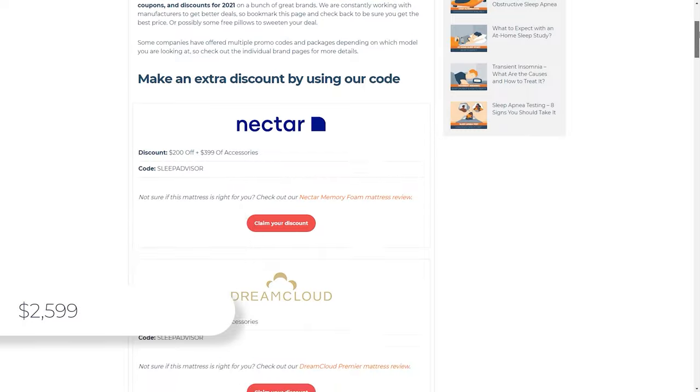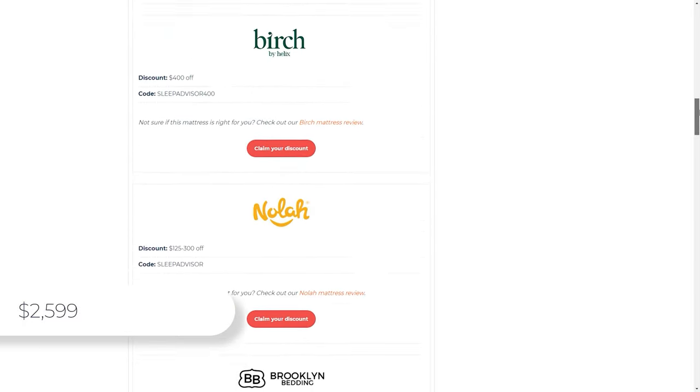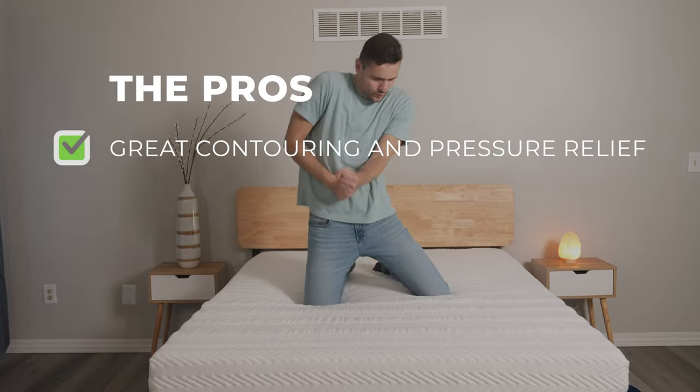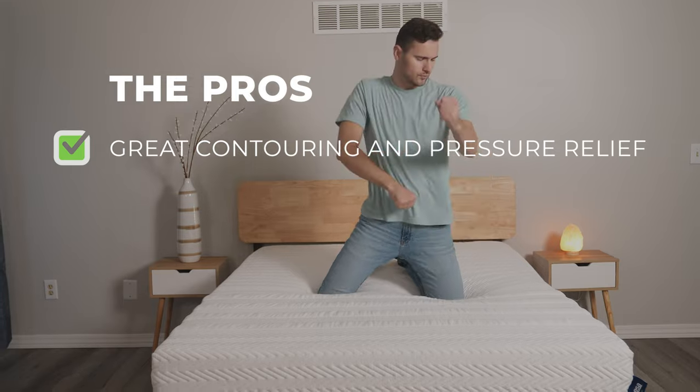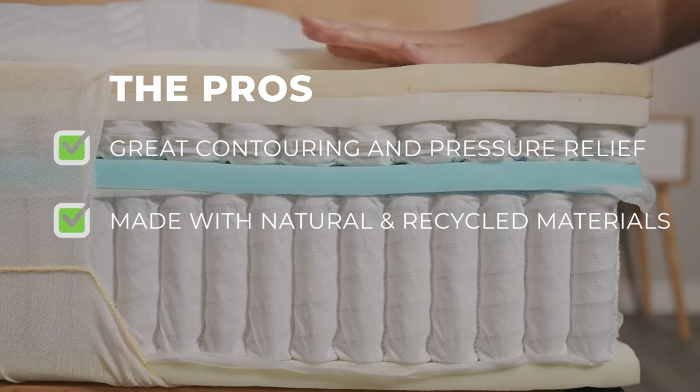Now, the question you're all asking: currently, a queen-size Lisa Legend Hybrid mattress sells for $2,599, but be sure to check the links in the description for coupons and discounts — we may be able to save you some money. Lisa is a company that's easy to love and support. It has amazing contouring and pressure relief, it's great for all sleep positions especially back and side sleepers, and it's made with recycled materials and is environmentally conscious.